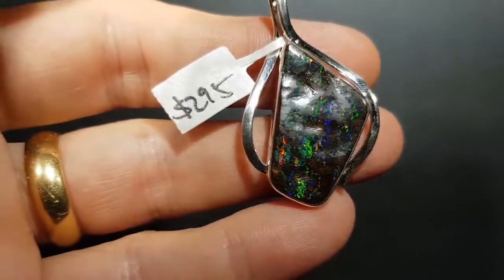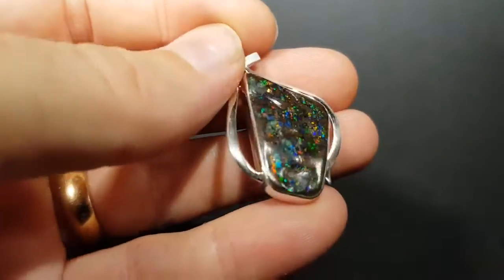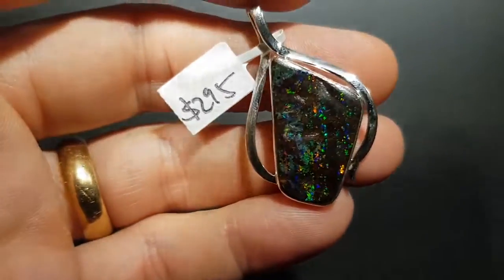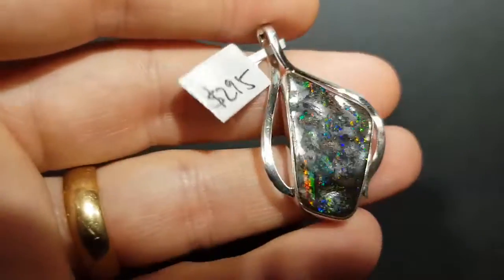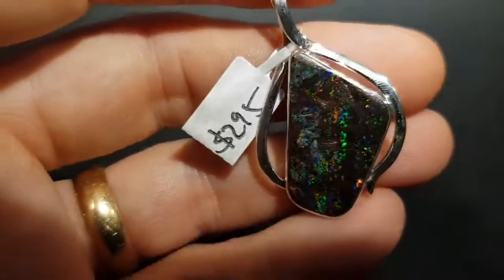The undulating aspect of it made polishing tricky, but geez, it's big and colorful — 100% natural, not a doublet, not a triplet. Now that I look at it on video, I think this is a super duper price.